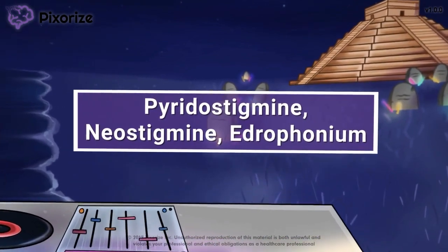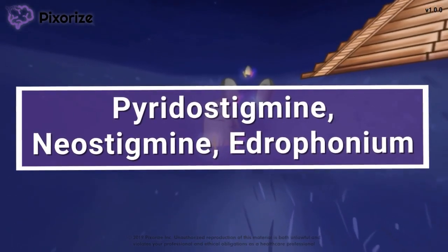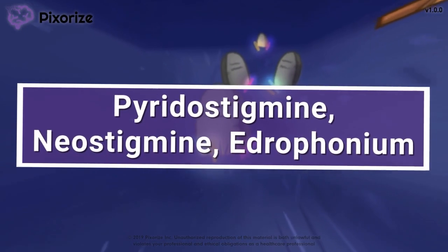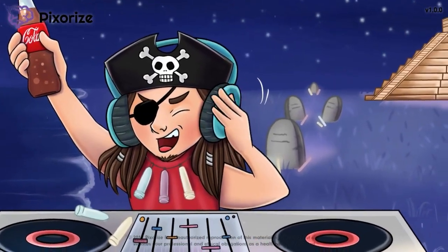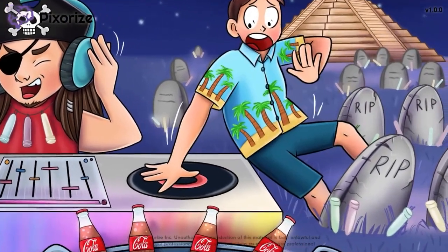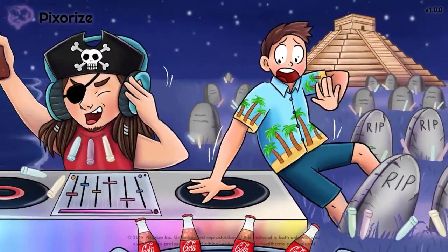Pyridostigmine, along with similar-acting drugs neostigmine and edrophonium, are medications used to treat a neuromuscular disorder known as myasthenia gravis. In this mnemonic video, I'll help you remember the most important facts about pyridostigmine, neostigmine, and edrophonium, so that you'll be ready for test day.